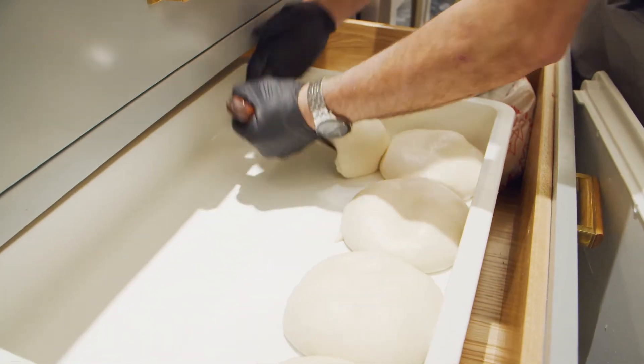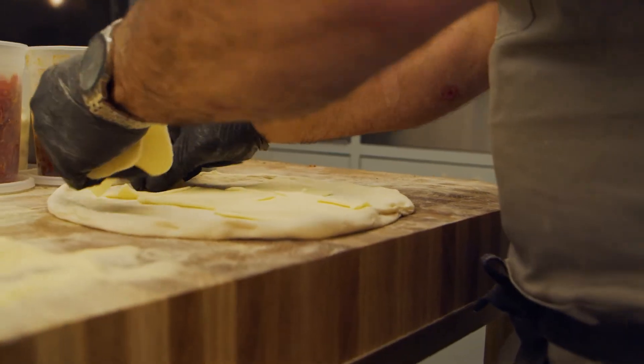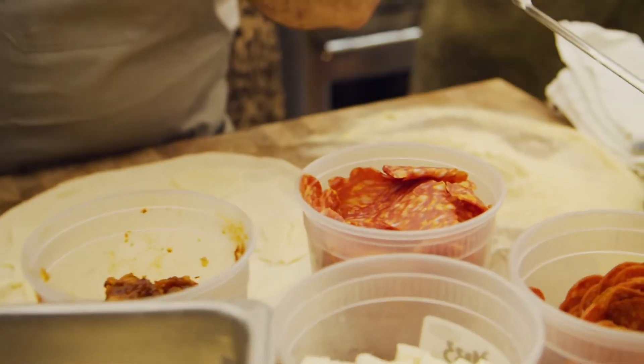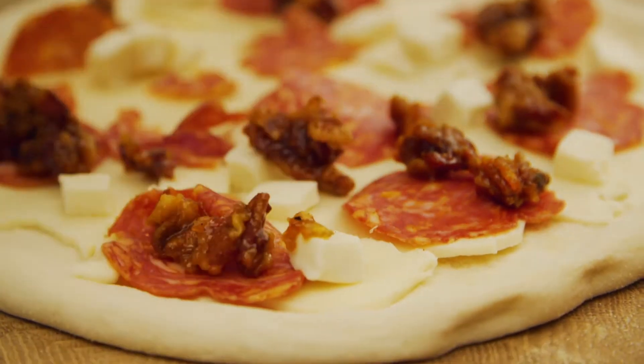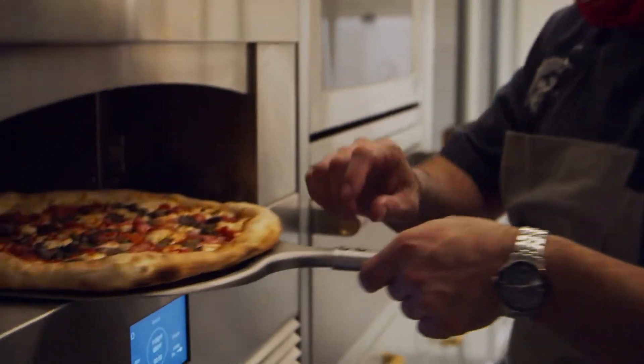It all starts with the dough. The dough is something that we make from scratch every day. This is the aged mozzarella cheese. I'm going to put a little hot soppressata on that and a little bacon marmalade. Bakes in about five, six minutes. Super crispy. Making some pizza.